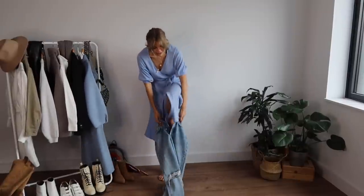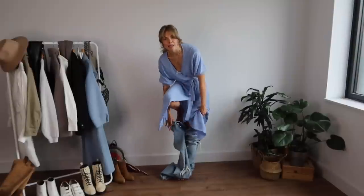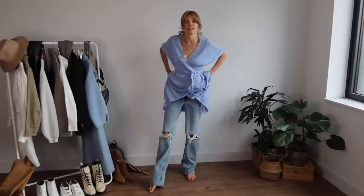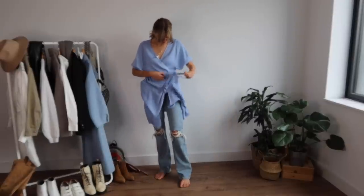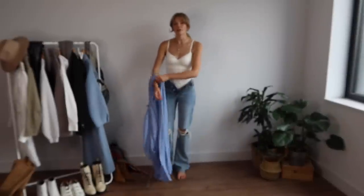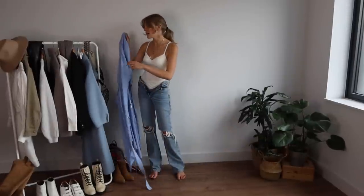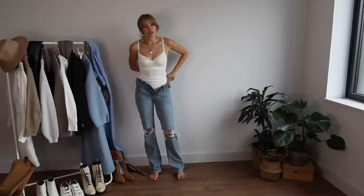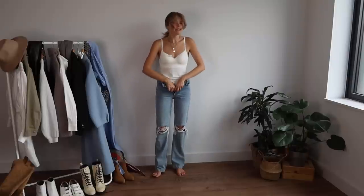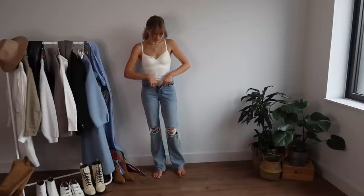For the first outfit, I've got some jeans — the Annine Bing ones that I showed in my autumn capsule wardrobe. I really love the color of the denim and the distressed detail on the knees. I'm also wearing a top from Uniqlo's seamless underwear range, which I wanted to mention for everyone. If you're looking for very nice seamless underwear that feels beautiful against the skin, I'd definitely recommend having a look at Uniqlo.